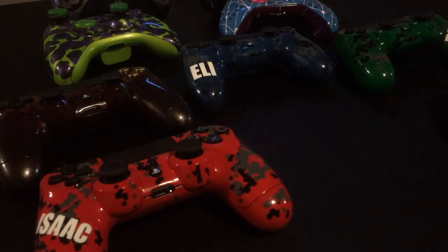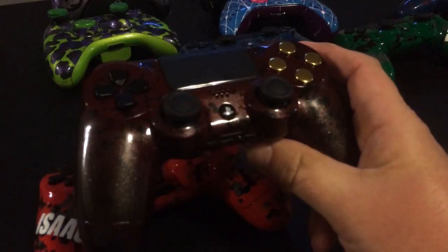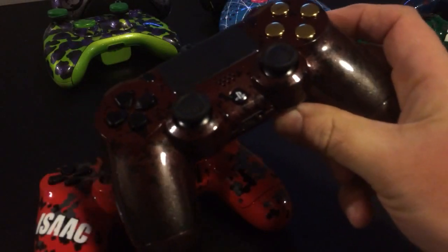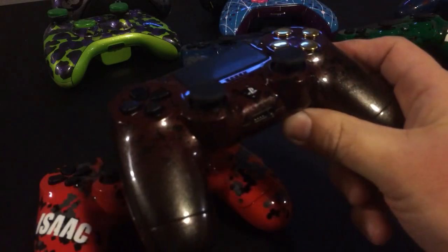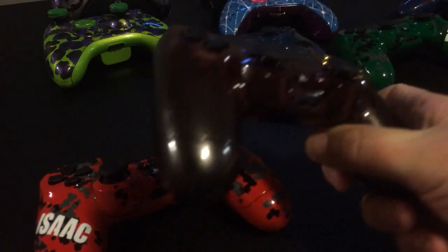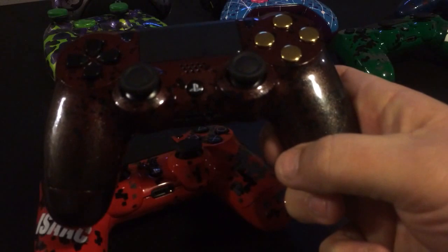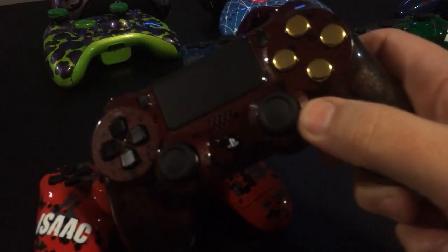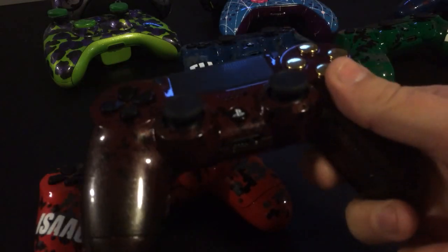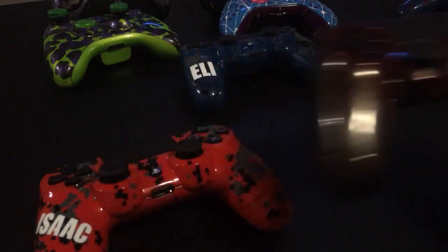I wanted to get this video out because I have lots of controllers to send out. First off, this one here was a raffle for CC Christmas 2015, and the winner goes to Artcore Gaming, which we've already announced. This will be sent out to him today. It has the pearl blackish pearl gray to the red fade, then the black splatter and gold buttons. Just a beautiful controller — he will be glad to get that one.